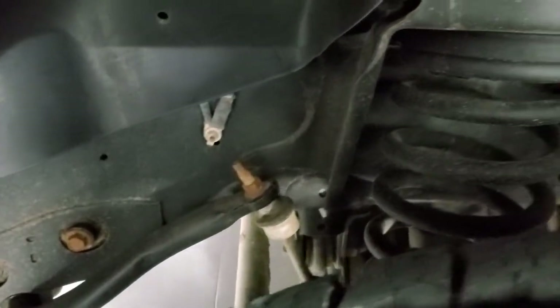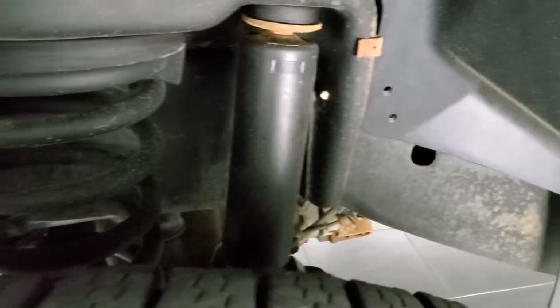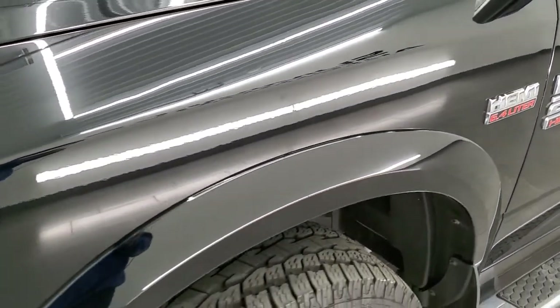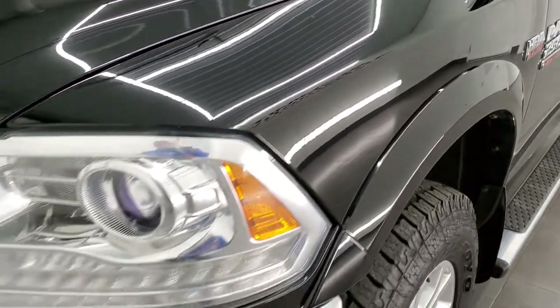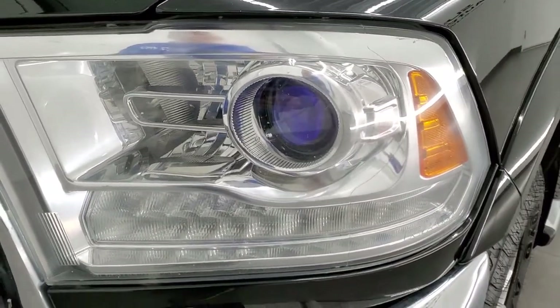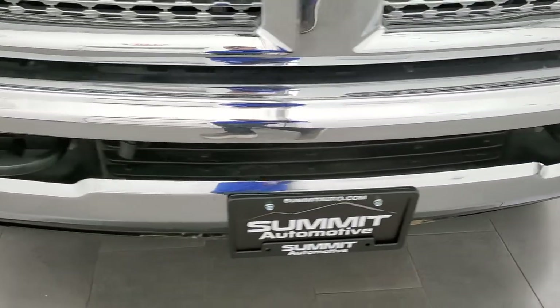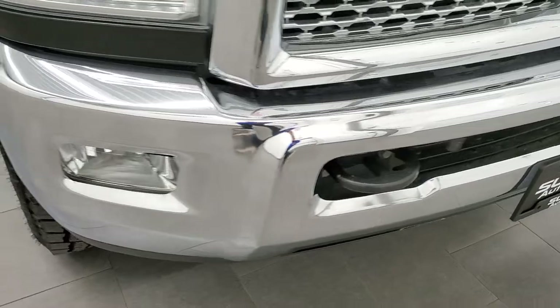Frame and underbody for being a 2014 is in really nice clean condition. The front fender is in excellent shape as well — I didn't see any major dents or dings on there. It comes with the projector lamp headlamps and LED running lights. The front bumper is in nice condition, no major dents or dings.